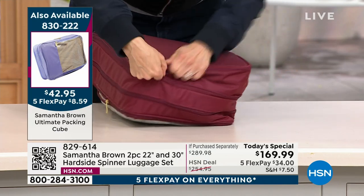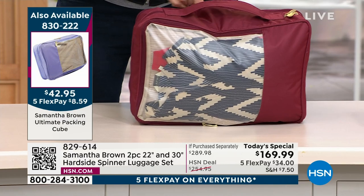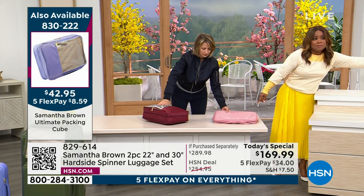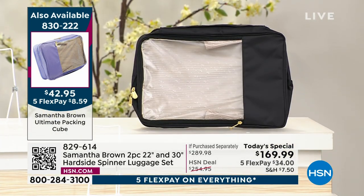So let me show you what colors remain. The burgundy is sold out — I apologize. But we do have the blush and we also have the black. In the blush, only 300 remain. In the black, only 200 remain. My producer needs to order the black for me!